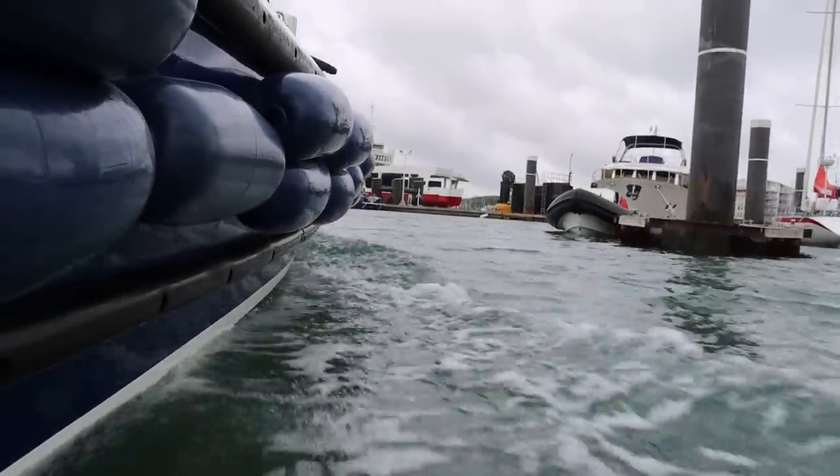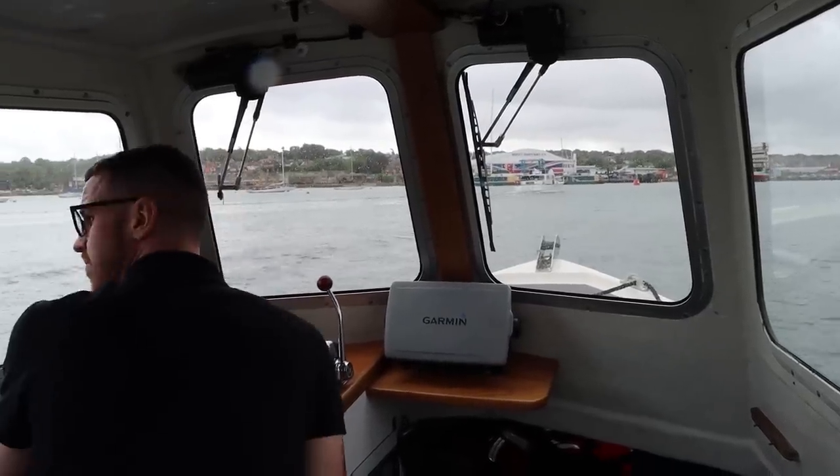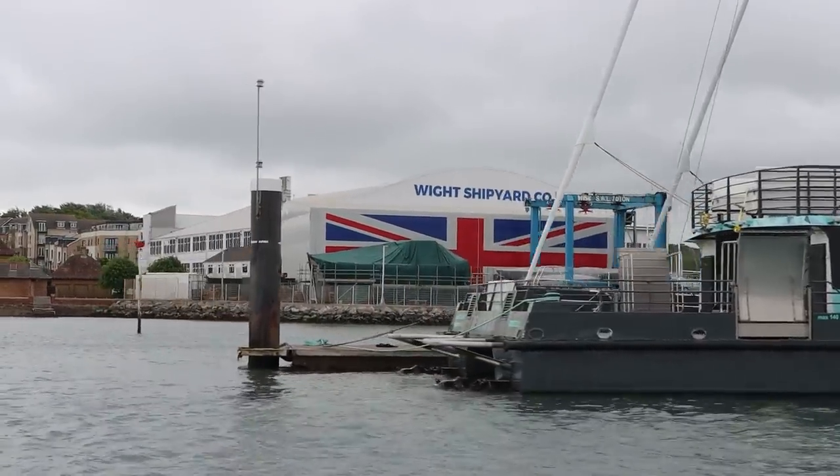At the risk of this being windy — sorry about that — it's a bright breezy May morning on the Isle of Wight and I'm on a boat, not a train, for the day. We're heading just over there to the Wight Shipyard Company in Cowes on the Isle of Wight, where they're building the new Thames Clippers.